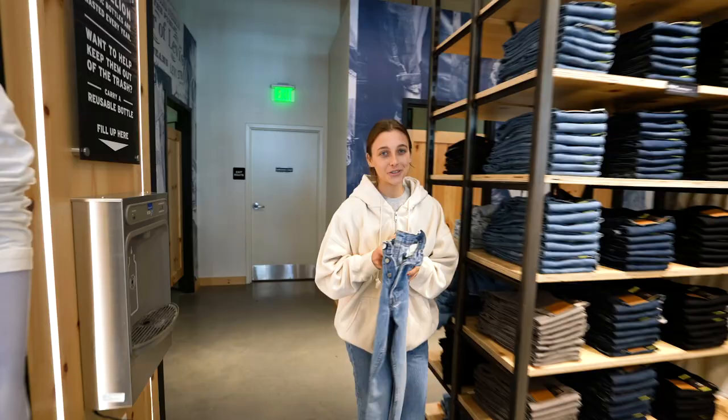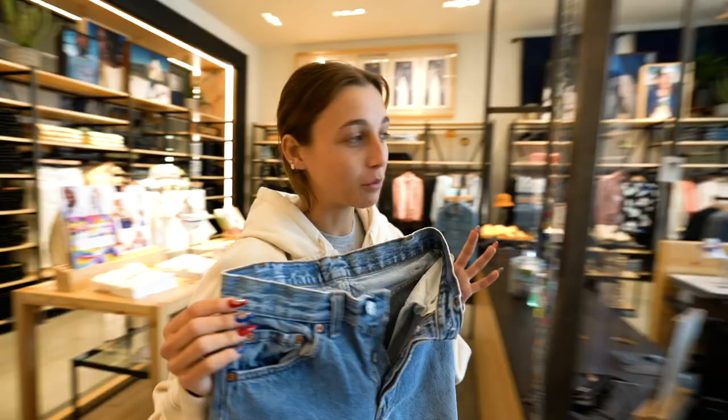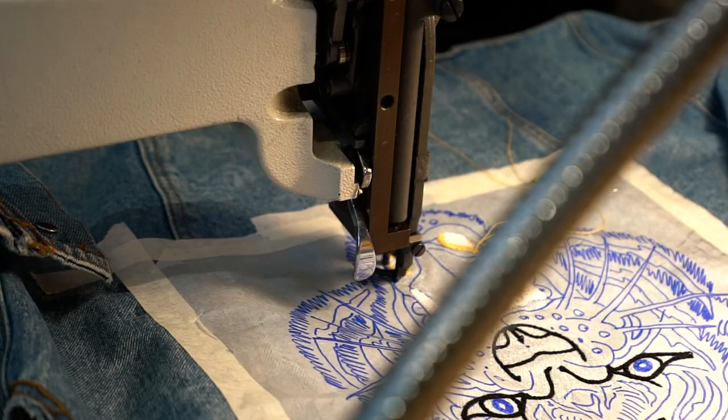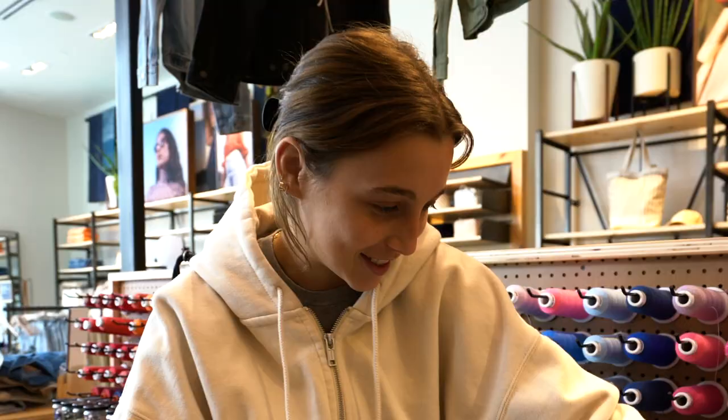I found my favorite pair and I'm going to customize them, which is extremely exciting for me. So I'm customizing these and immediately I looked in this jar of patches and I saw this E, and I was like, okay, hello — it's calling to me. This is going to be the inspo for the jeans for sure.